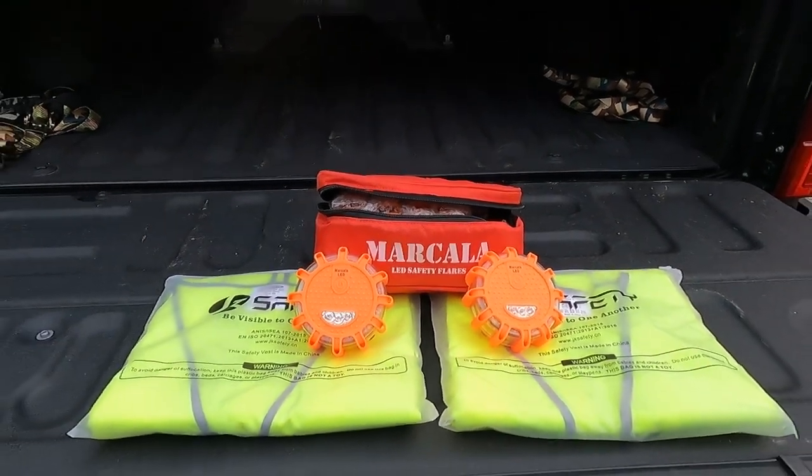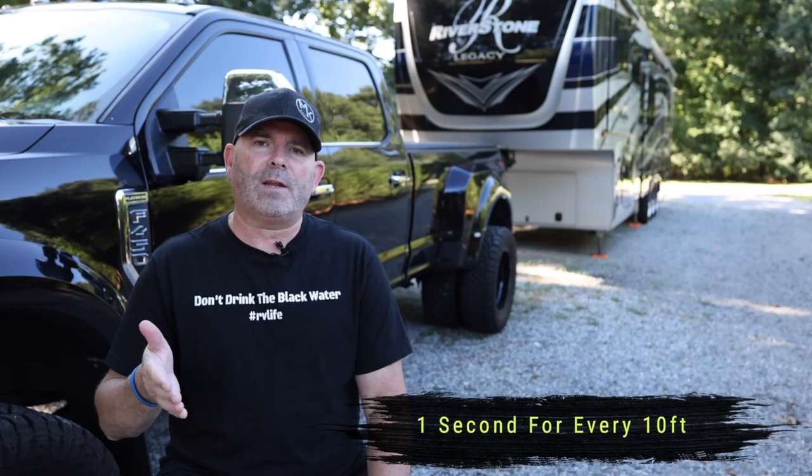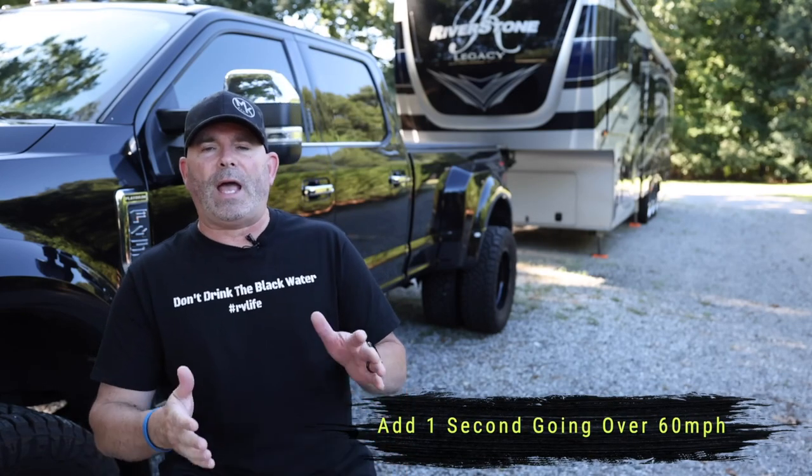Chris and I also have safety vests — again, communicating to people as they go around you: I'm here, look at me, please go around. The rule of thumb for proper following distance going down the highway is one second for every 10 feet of your vehicle. We're 63 feet, so for us that's six seconds. If you're going over 40 miles an hour, add one more second. That's your proper spacing.